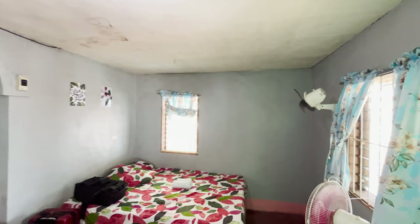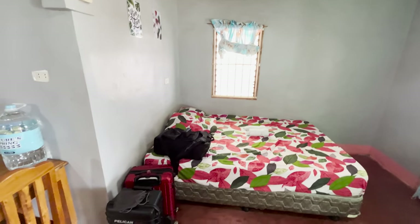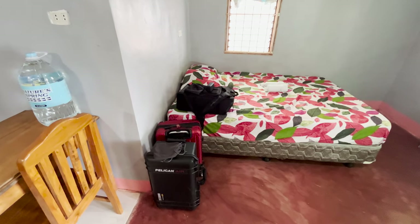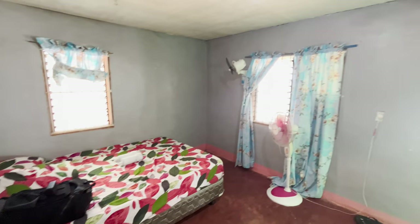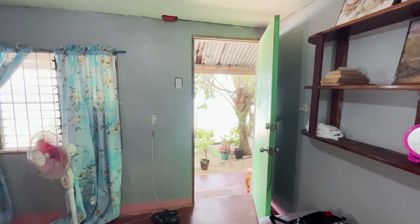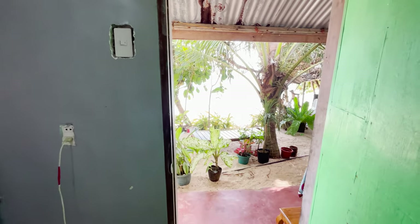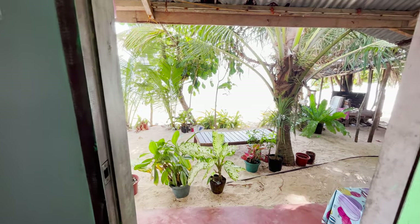And here we go — there she is. This is 600 pesos, 10 US dollars, right on the beach. There's your front door, and there's the ocean.